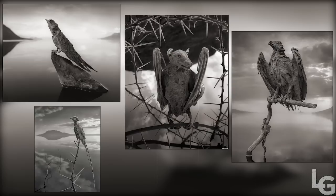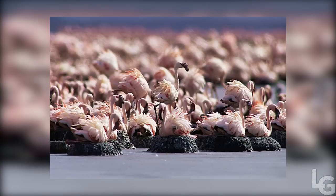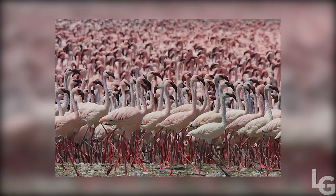Despite some media reports, the animals don't simply turn to stone and die after coming into contact with the lake's water. In fact, Lake Natron's alkaline waters support a thriving ecosystem of salt marshes, freshwater wetlands, flamingos and other wetland birds, tilapia, and the algae on which large flocks of flamingos feed.